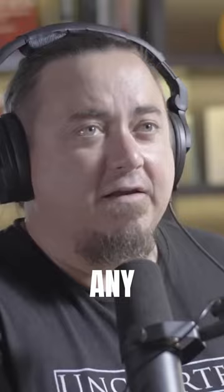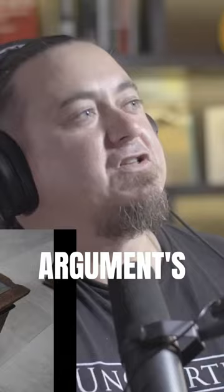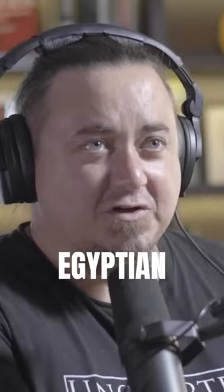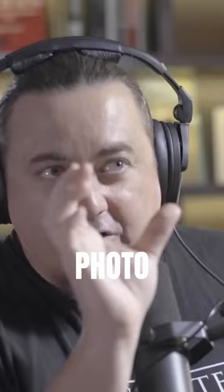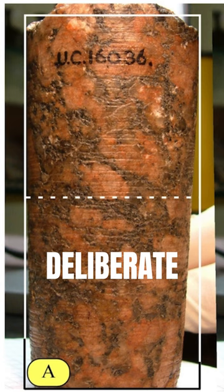That's where the devil's in the details. The argument's always been that it's not a spiral groove, because if it is a spiral groove the implications are earth-shattering for Egyptian history. But in the textbook where this is taught, when they show the picture of Petrie's core number seven, they literally tilt the photo just a little bit so that the lines look horizontal — a deliberate manipulation of the photo just to make it look horizontal.